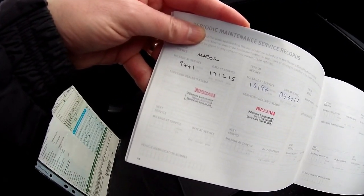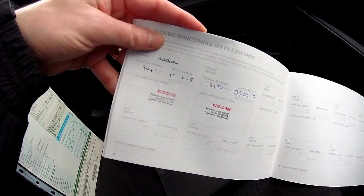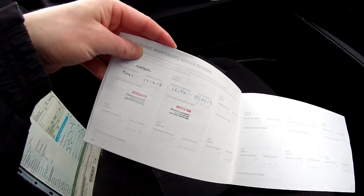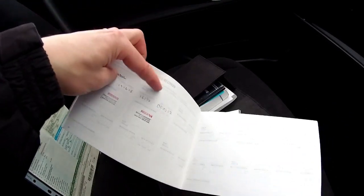Both services were done at Nissan Leicester. The first was done at 9,000 miles — a major service. The minor service was last done on the 9th of February this year at 16,000 miles. It's now showing 19,000 miles so the next one will include a brake fluid change as well.